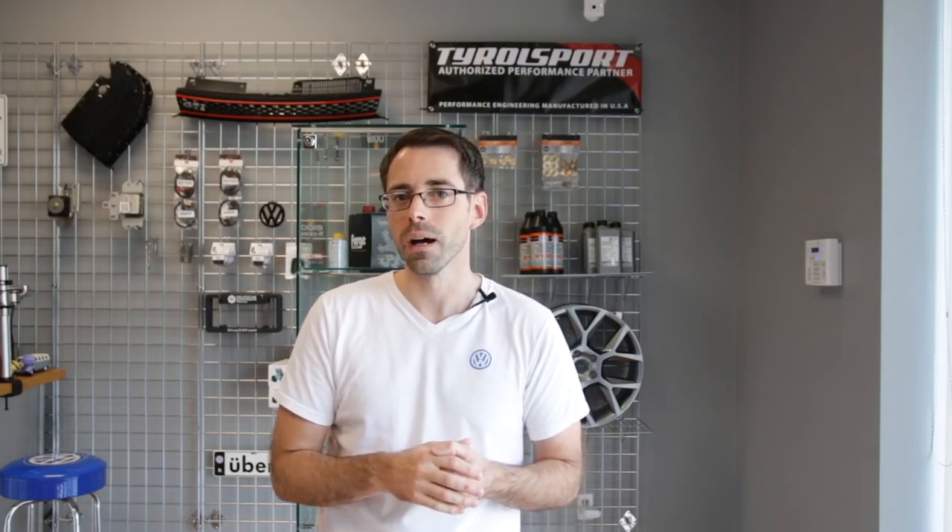Hopefully that answers your question and you can fix your manifold. One note about whether it could damage anything: the main concern is the amount of heat escaping, and depending on where the crack is, if there's wiring, connectors, or anything close to it, all that hot exhaust gas flowing straight out of that crack could melt nearby components, causing more damage. A crack will also probably get worse over time.